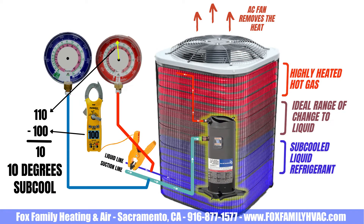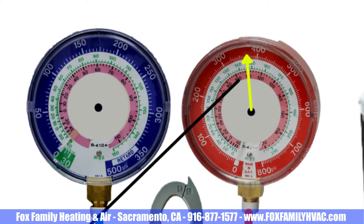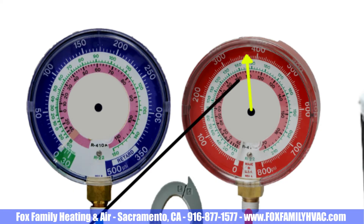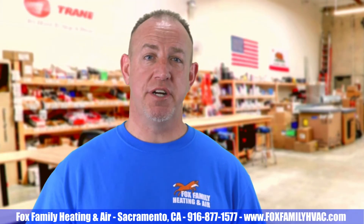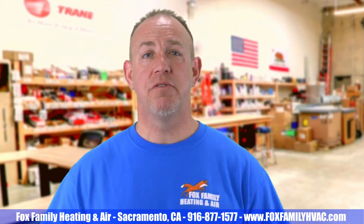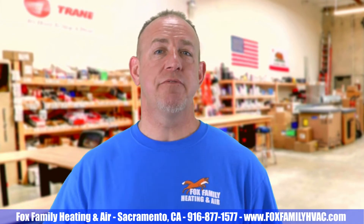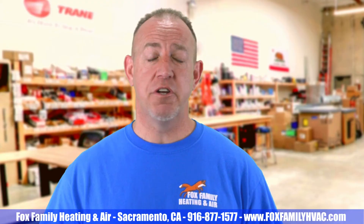Subcooling is the difference between the high side pressure converted to temperature and the actual liquid line temperature. That high side pressure translated to temperature equals the temperature of the outdoor condenser. So on a 95 degree day, it's not uncommon to see high pressures around 365 PSI or 110 degrees — the temperature of that condensing coil at that moment is 110 degrees. I like it when my guys talk to me in temperatures instead of pressures, because all of the refrigerants out there have different pressures from each other. If you just tell me the temperature of the evap coil and the temperature of the condenser coil, it saves me from having to do the math in my head.